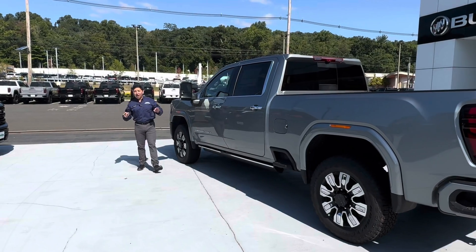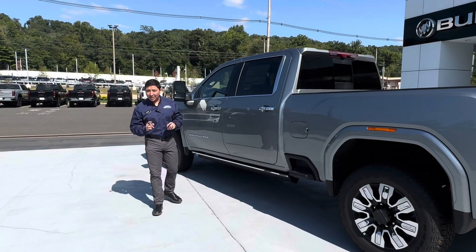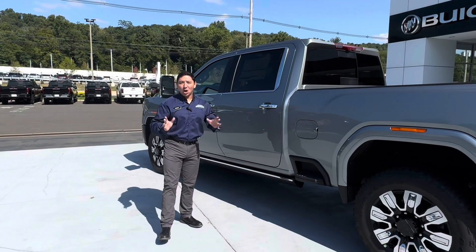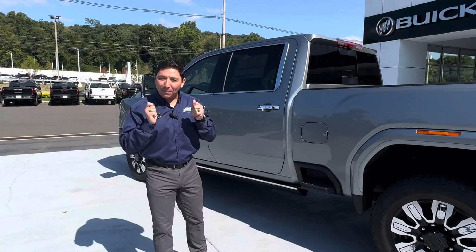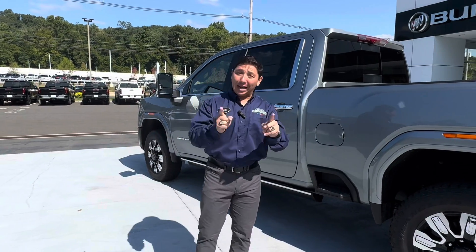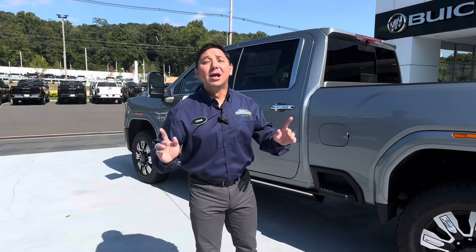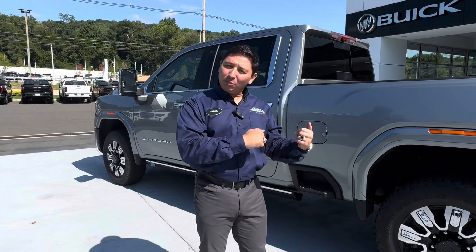There you have it — the 2025 GMC Sierra 2500 HD Denali package. Would you have ever thought in a million years that we were going to get a pickup truck with so much luxury and so beautiful like this? It blows my mind. But like I tell you every time, don't believe me — I'll let you be the judge of it. Come to the dealership and take a look.